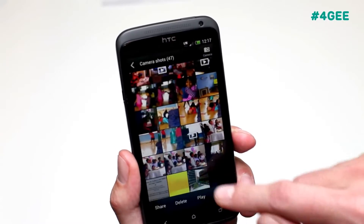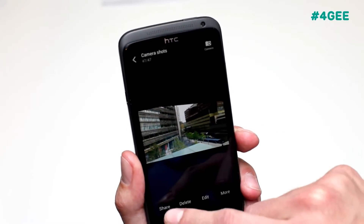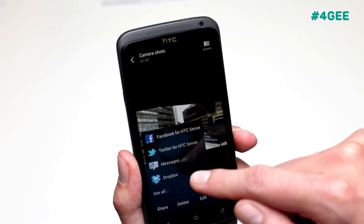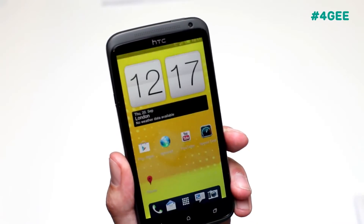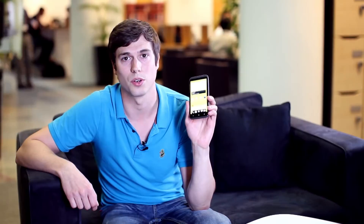Here is one I took earlier. If I go into share, we have an option to share on social networking sites or Dropbox. You actually get 25 gigabytes free at the moment on this device with Dropbox, and with 4G that'll upload really quickly. Pre-register for superfast 4G right now at ee.co.uk.